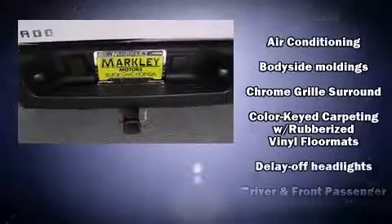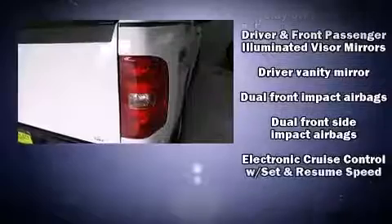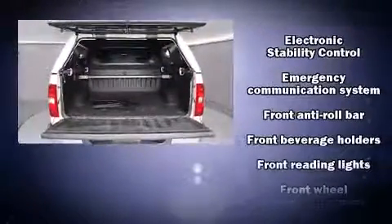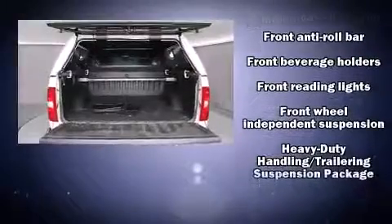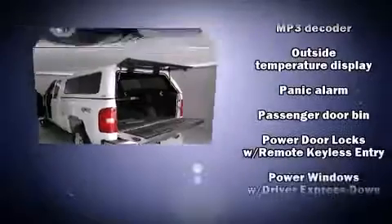Chevrolet also prioritized safety and security with features such as dual front impact airbags, front side impact airbags, traction control, a panic alarm, OnStar, ABS brakes, and electronic stability control — a technologically savvy innovation keeping you better connected to the road.